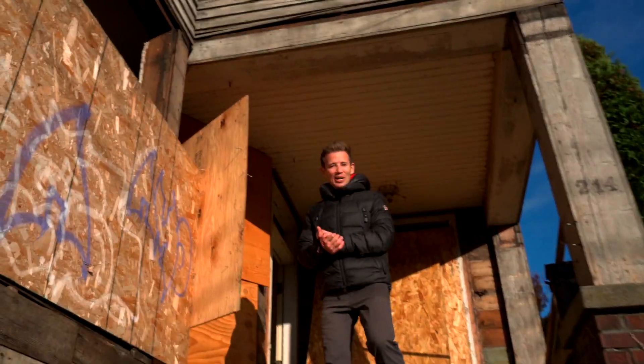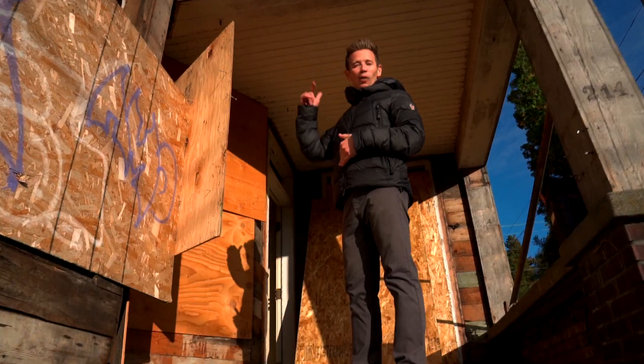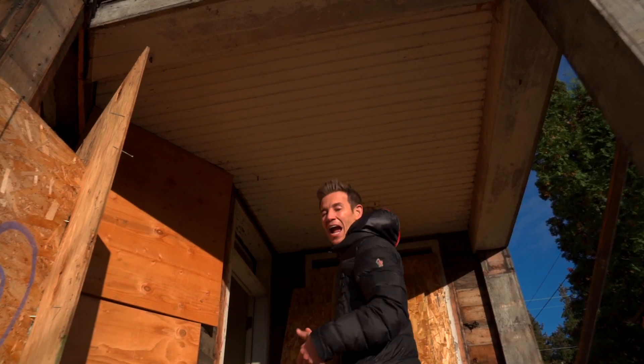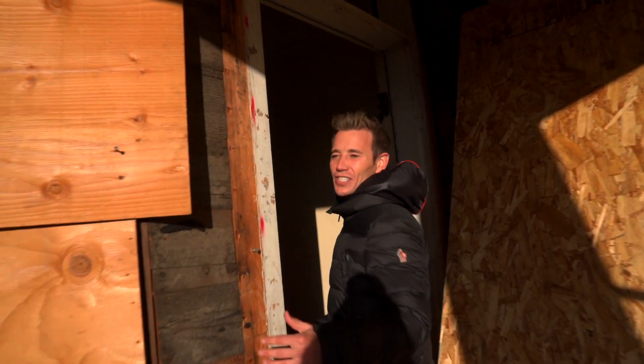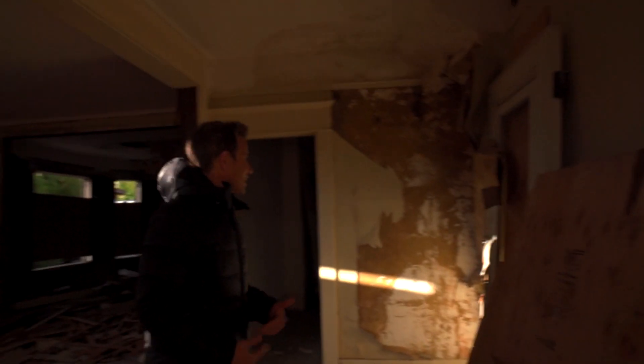Welcome to my crib! We are at a triplex in Capitol Hill where we're doing a full renovation. We're remodeling all three units, turning them into two-bedroom, two-bath units, and then we're adding an additional unit in the basement. We're going to talk about how you can get your unit added without jeopardizing your income and how to do it in a quick, effective way. So let's take a look!